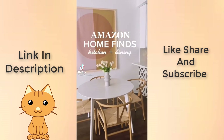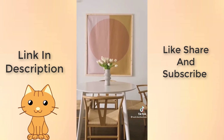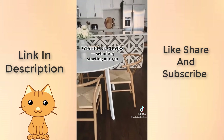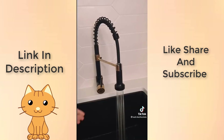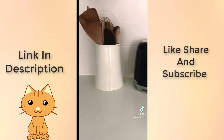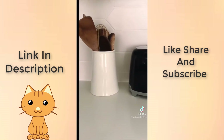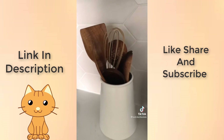Amazon home finds for the kitchen and dining area. First up, these wishbone chairs — they come in other colors and are available in sets of two or four starting at $150. Next up, our kitchen faucet. Not only do we love the look and the price, but it's also super practical. This wooden utensil set comes with everything you need and looks great on your counter. The holder is sold separately but also from Amazon. Follow for more finds.